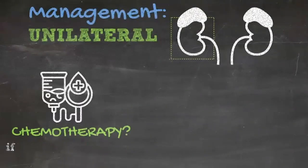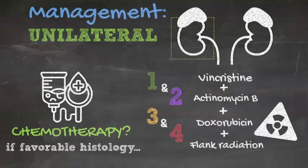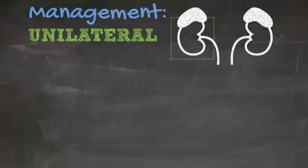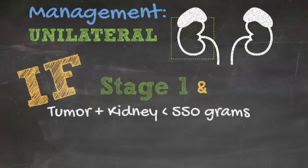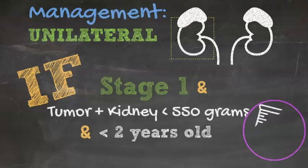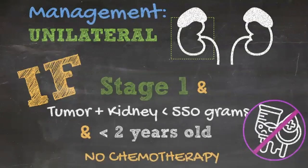Treatment of favorable histology Wilms Tumor at stage 1 or 2 is limited to vincristine and actinomycin D. More recently, in rare circumstances when the tumor is stage 1, weighs less than 550 grams (tumor weight plus kidney), and the patient is less than two years of age, no adjuvant chemotherapy is given. Raising the age and weight limits are currently being considered for study by COG.